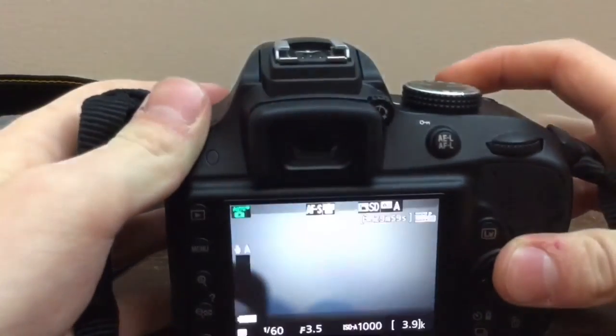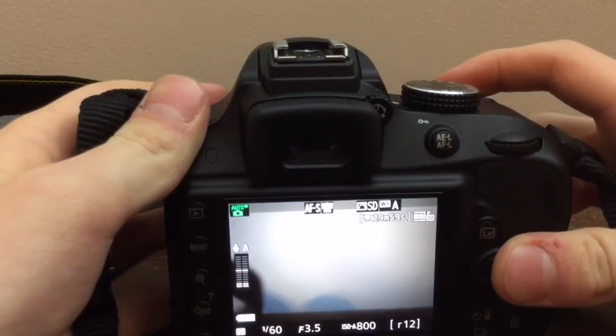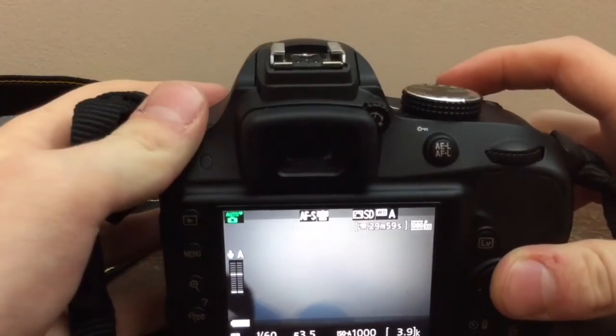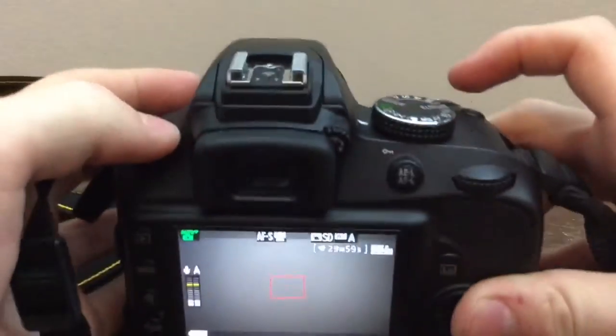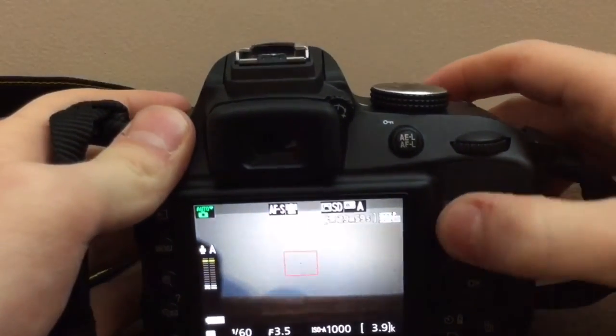It really does help, but it's not a requirement. This also has a mic jack for external microphones, unlike the Sony. Now, you do get certain camcorders with a mic jack, but that specific one doesn't have one.